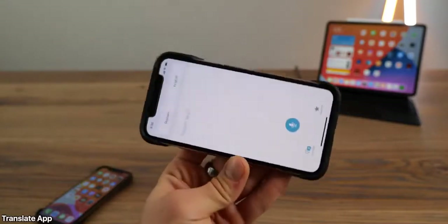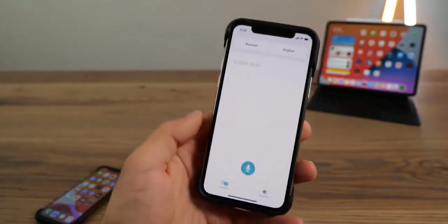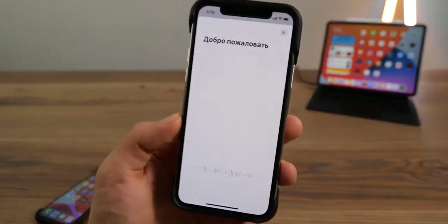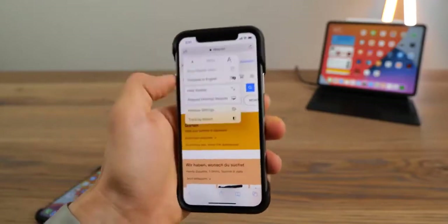Safari also includes a built-in webpage translation feature, making pages more legible. Safari also includes a Website Privacy Report — a nutrition-card-style tracking report where you'll see how you are being tracked. It's a great step towards more privacy.